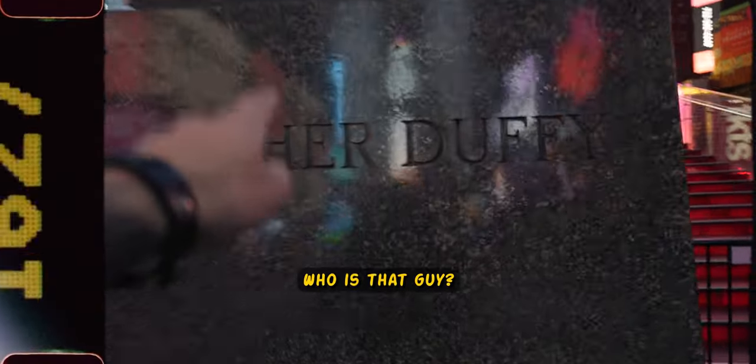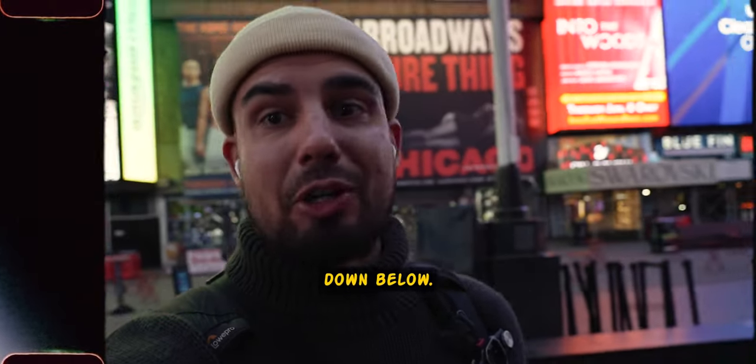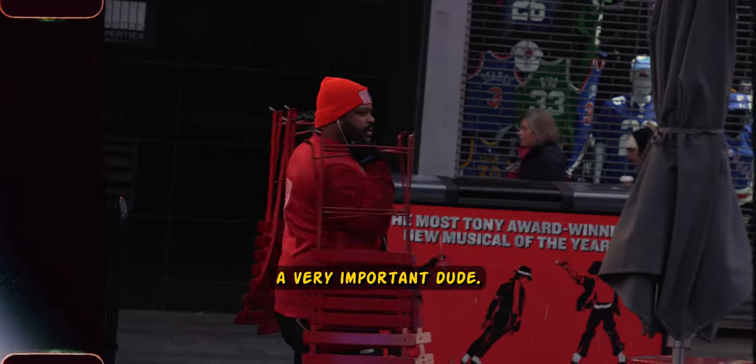I don't know who that guy is — Father Duffy. Do you have any idea who Father Duffy is? If yes, leave a comment down below, because I have no idea. But this dude is right in the center point of Times Square, so he's probably a very important dude.